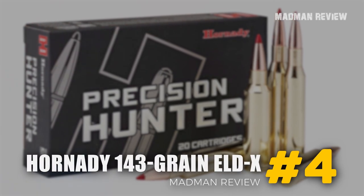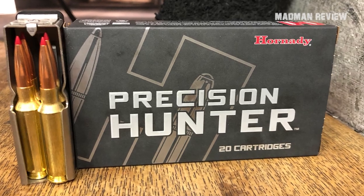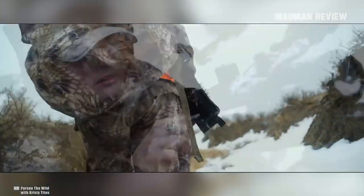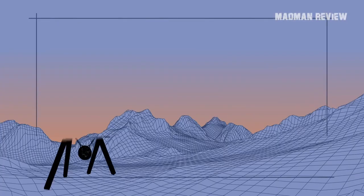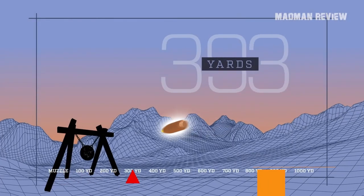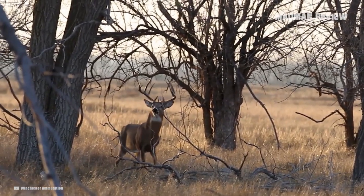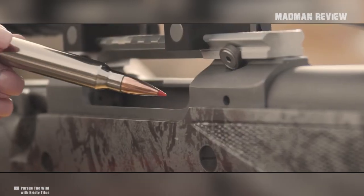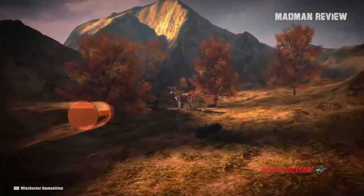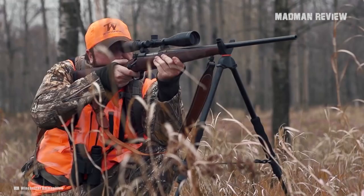Number four: Hornady 143-grain ELD-X. The Hornady 143-grain ELD-X is one of the most accurate loads for hunting in 6.5 Creedmoor. It works well for elk, whitetails, mule deer, and antelope. Not only is the load very accurate, it also comes with great terminal performance. At a distance of 600 yards, it still carries an energy of 1,157 foot-pounds and drops an average of 86 inches. You can also use it for distances greater than 600 yards. It is designed to hit with lower impact velocities, which means it can lose weight when it penetrates tissue if the velocity is too high.